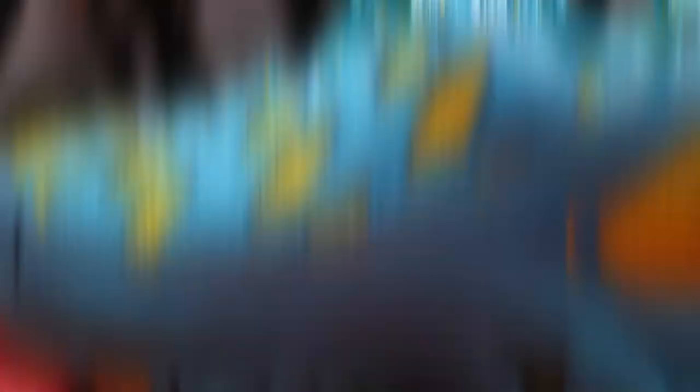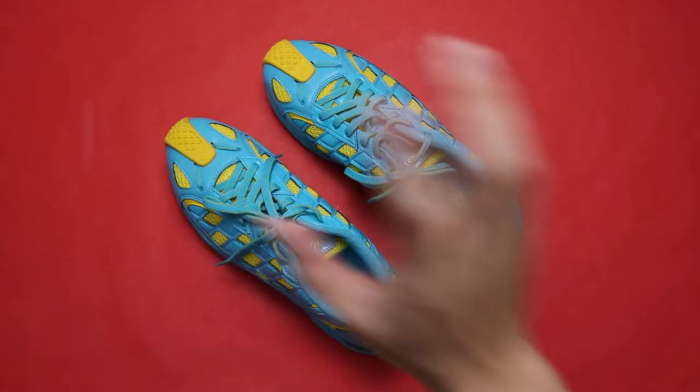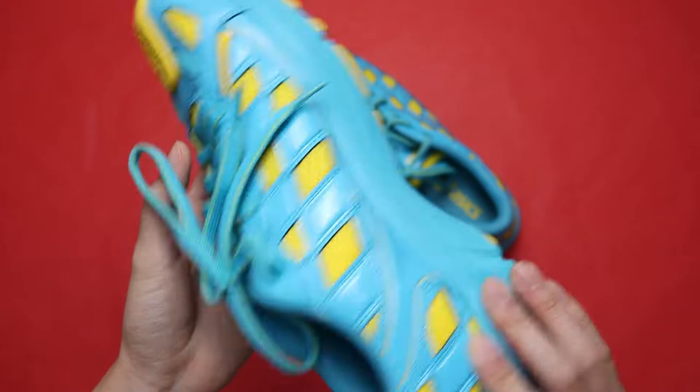It's important to note that this particular Asics series was Kiko's very first original silhouette, meaning this shoe was entirely his own creation from top to bottom — of course, with the help of Asics themselves.